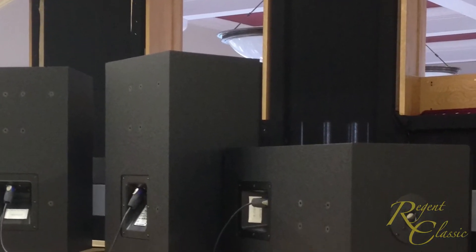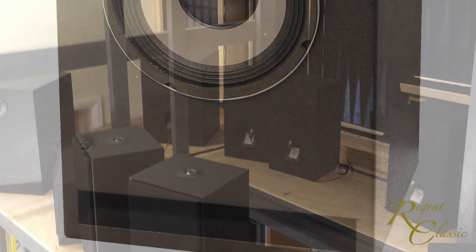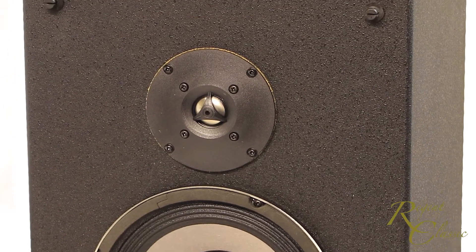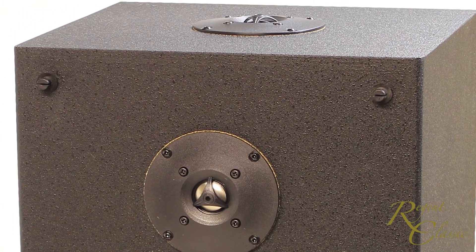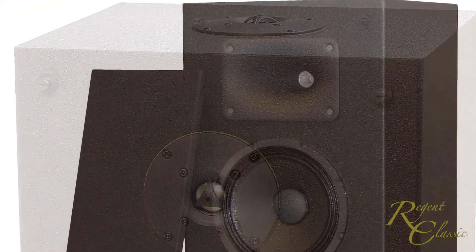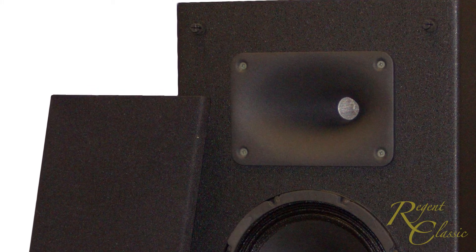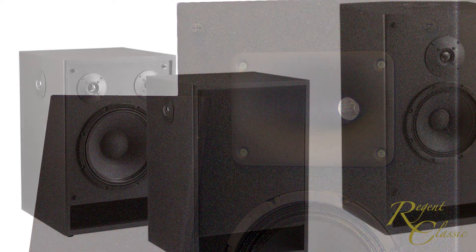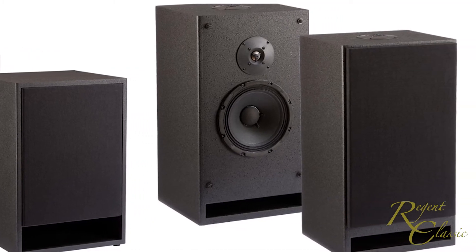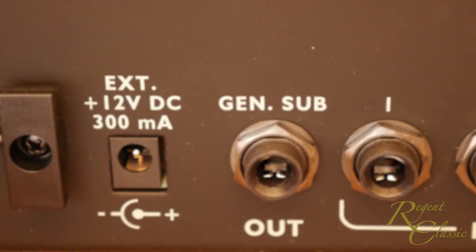Our range of customised organ loudspeakers has been specially developed to suit specific stop families. Some of them have two tweeters pointing in different directions, such as this string-tone loudspeaker, in order to radiate the high-frequency sound in a more diffuse manner. The string-tone loudspeaker has a relatively low sensitivity and maximum power output, whereas the reed-tone loudspeaker uses a horn-loaded high-frequency driver for a more directional en-chamade effect and high power output. There's also one biased towards bass frequencies and a general-purpose diapason unit. To these it's possible to add one or more subwoofers for reproducing the extreme low end of the pedal range.